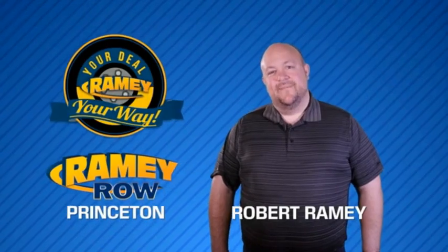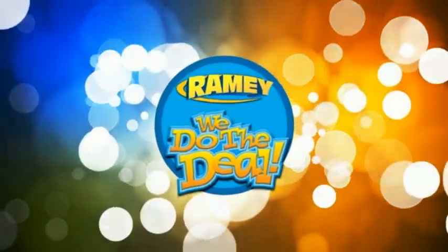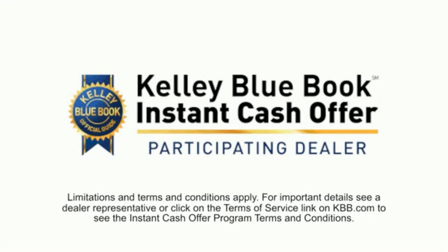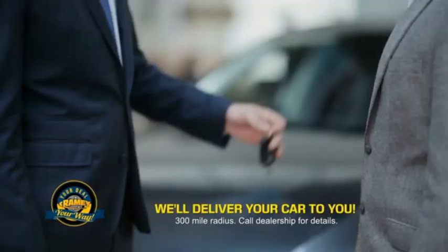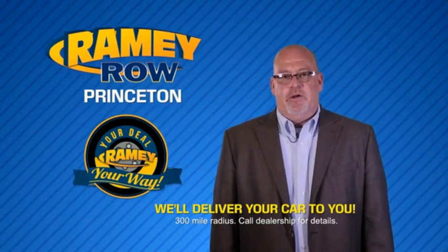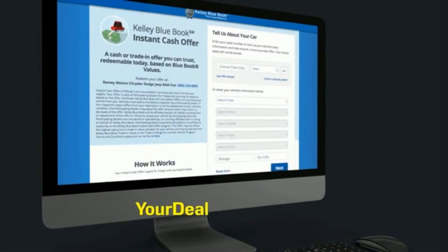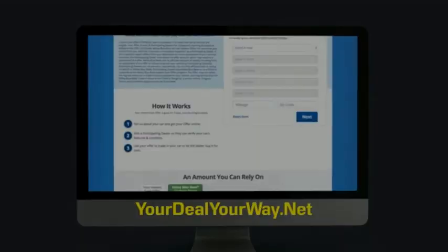For years, Rainey Auto Group has been doing the deal with our customers. Times are changing — we're still doing the deal, just better. Now you can shop online and do your deal your way, from shopping to valuing your trade and negotiating a price. You can do it all from home. Rainey is making your deal easier and giving you the most convenient car buying experience around. Most of our customers that start their deal online are in our showrooms less than an hour and on the road in no time. Check us out at yourdealyourway.net and find a new way to do the deal, only at Rainey.